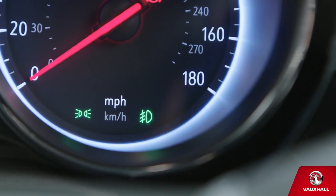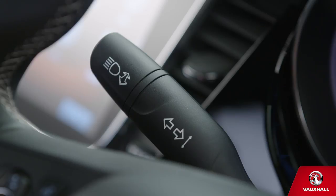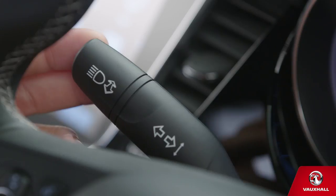Commuting in poor visibility? If you have fog lights, use the buttons in the centre of the dial to control them. And if it's so dark you need full beam, push the left-hand stalk away from you. You can flash your lights too, just by pulling it towards you.